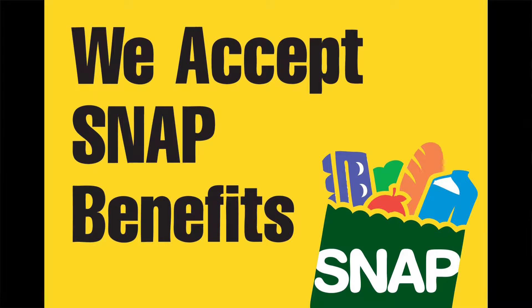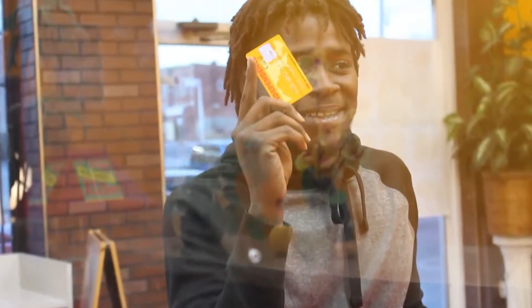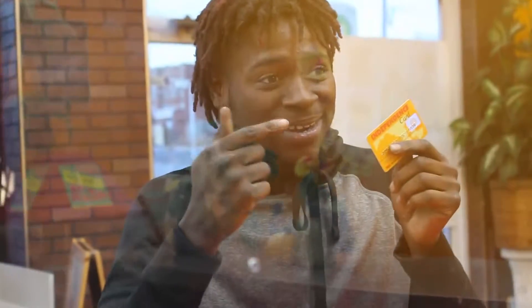The SNAP program, formerly known as food stamps, is a nutrition program for low-income families. It provides nutrition information and referrals for food stamps. Food stamps are only good for some foods — they cannot be used to buy pre-prepared foods or non-food items like alcohol, vitamins, or medicine.